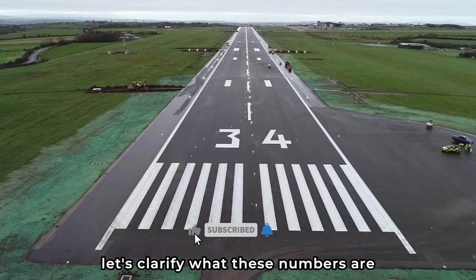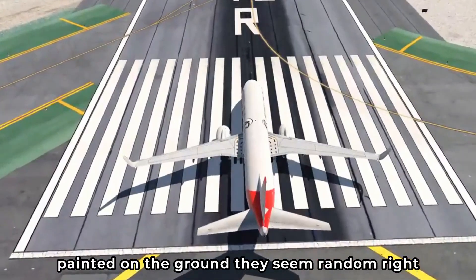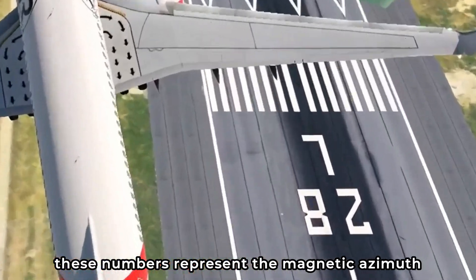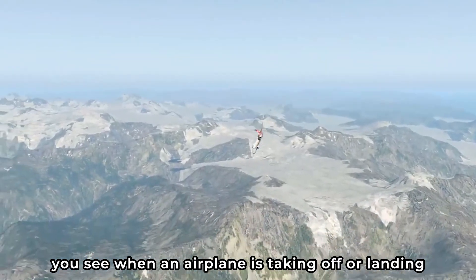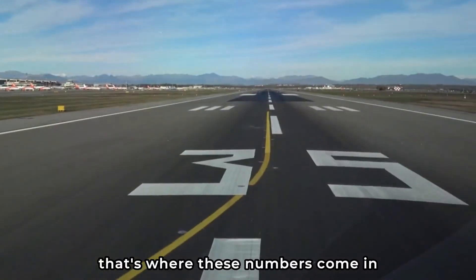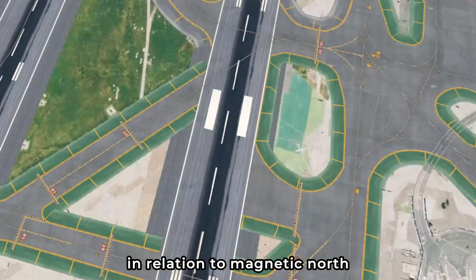Let's clarify what these numbers are. If you've ever been on a plane or even just seen a runway, you've probably noticed some numbers painted on the ground. They're actually incredibly important. These numbers represent the magnetic azimuth, or direction, of the runway's heading in degrees. When an airplane is taking off or landing, it's crucial to know the direction of the runway. They're basically a compass for the pilots, showing them the runway's orientation in relation to magnetic north.